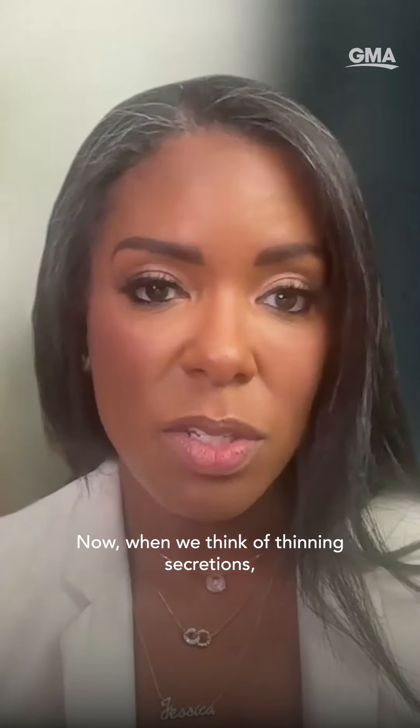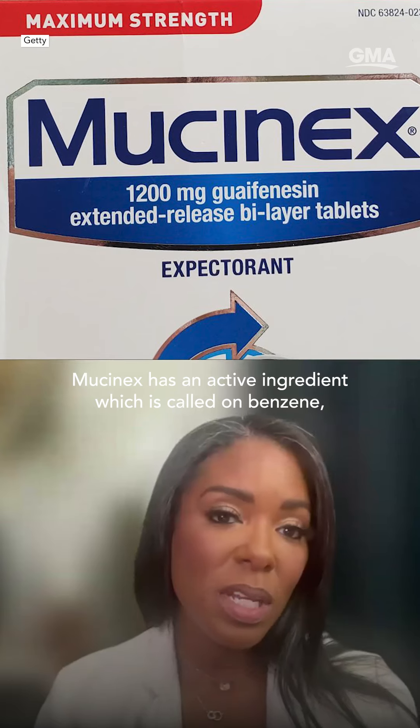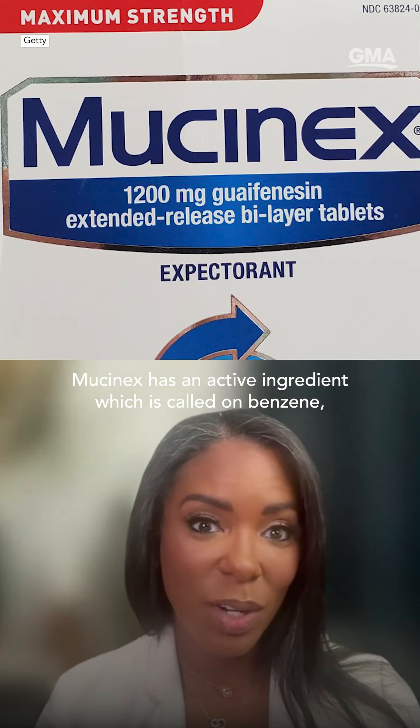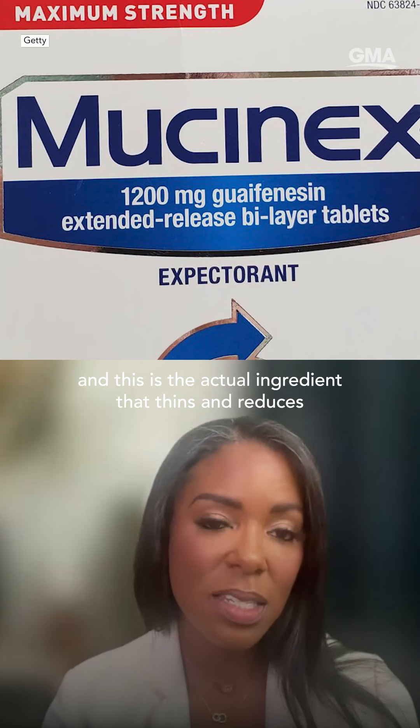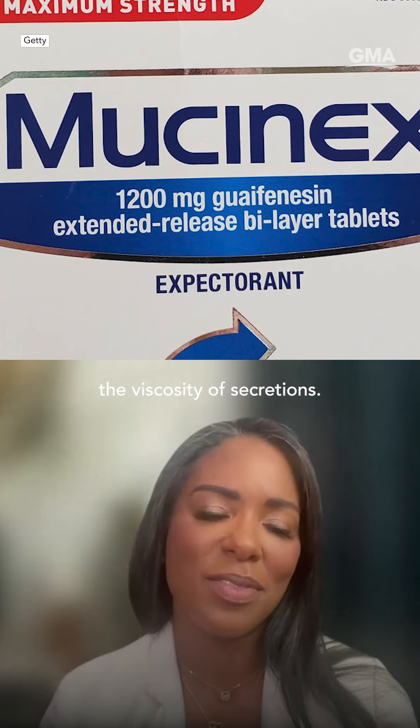When we think of thinning secretions, we are usually looking at it from a perspective of cervical secretions. Mucinex has an active ingredient called guaifenesin, and this is the actual ingredient that thins and reduces the viscosity of secretions.